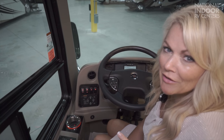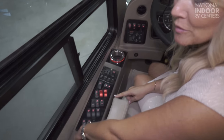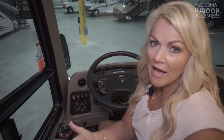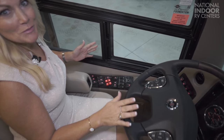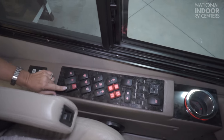Worst case scenario — you've left the lights on and come back to dead batteries. Come over here and push the battery boost button to combine your house and chassis batteries together until you get enough power to start your generator. Once the generator is running, it provides 110 volts to the inverters, which can charge the house batteries. We also have our air horn — you can have the standard one or the Tim the Tool Man Taylor version if you want to make sure someone gets out of your way. Then we have our pet safety battery disconnect switch.